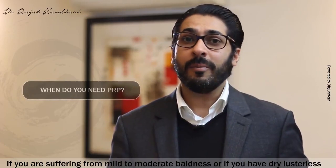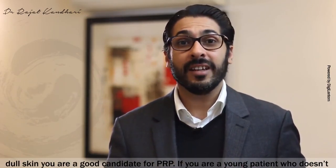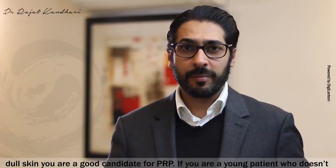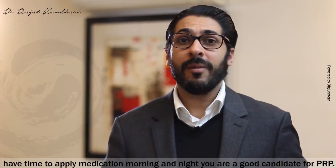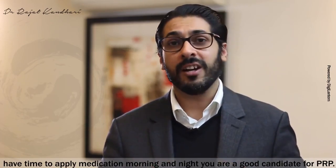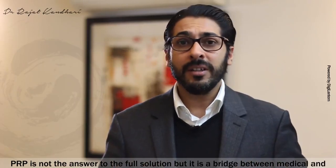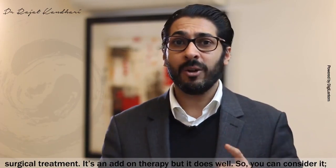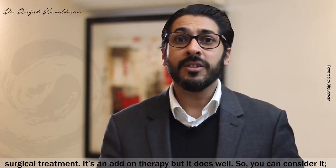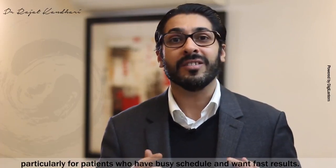Do you need PRP? If you are suffering from mild to moderate baldness, or if you have dry, lusterless, dull skin, you are a good candidate for PRP. If you are a young patient who doesn't have time to apply medication morning and night, you are also a good candidate. PRP is not the full solution, but it is a bridge between medical and surgical treatment — an add-on therapy that works well, particularly for patients who have busy schedules and want fast results.